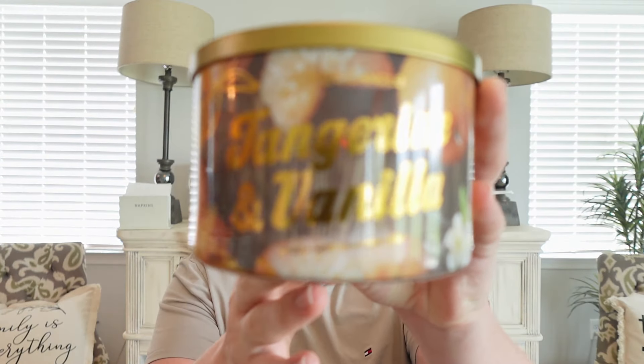Let's continue with more Yankee three-wicks. I pulled out Tangerine and Vanilla — I've never tried this before, but it's a scent I've always loved smelling in stores, so I finally picked it up at the outlet in the three-wick. This scent is amazing — a very citrusy, tart orange-tangerine smell with a creamy vanilla running throughout it. It kind of smells like an orange creamsicle, but a lot of those scents smell sickeningly sweet and candy-like. This one smells more like a real, authentic tangerine with that creamy vanilla.